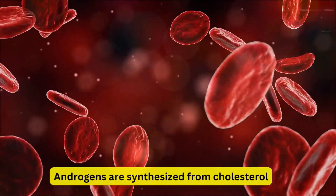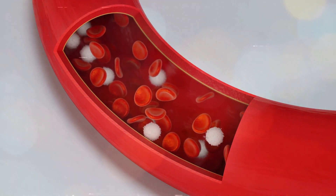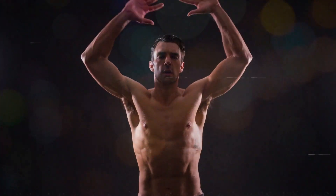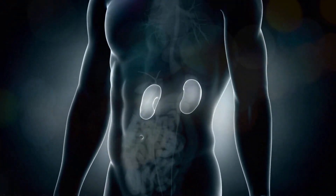Androgens are synthesized from cholesterol. Testosterone is the main circulating androgen in men and is important for the development of accessory sex organs and secondary sexual characteristics. About 90% of testosterone production comes from the testes, while the rest comes from the adrenal glands.